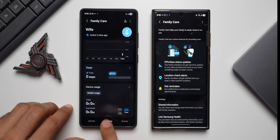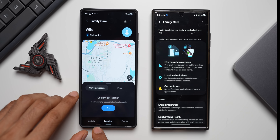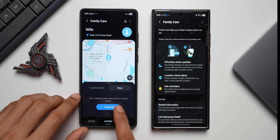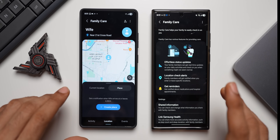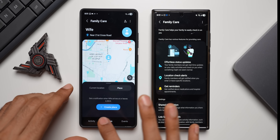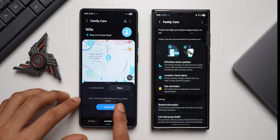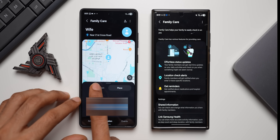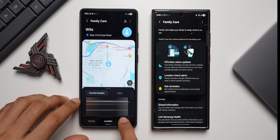Next is Location — the recipient's check-in information is available here. I tap Refresh and it fetches the current location of the phone. There is also a Place option: get a notification when wife arrives at or leaves a place. You can create a place, and whenever she enters that location you get notified. The current location has been successfully fetched and is visible on the map.